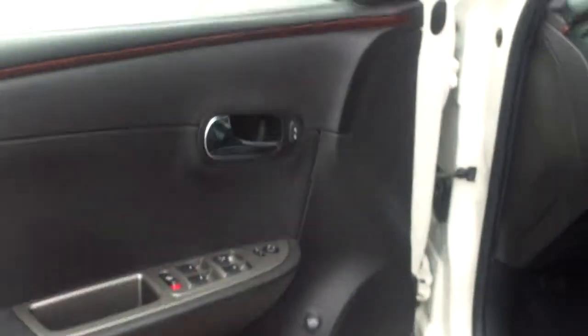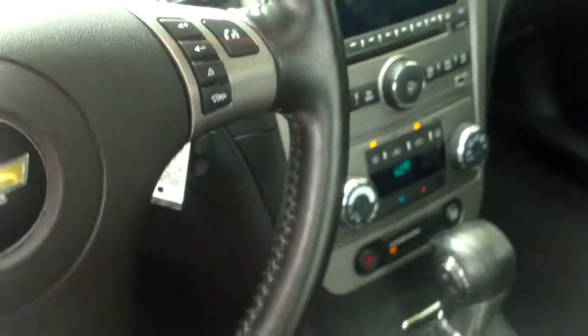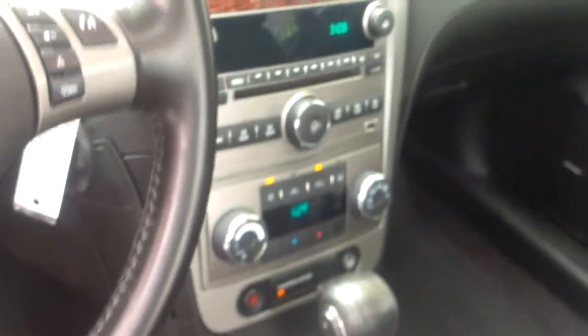Going into the front seat, you'll notice that it does have power locks, power windows, power mirrors, power seating, and heated seats like I said. Cruise control controls right on the steering wheel as well as hands-free calling, volume buttons, and voice command. The radio does have USB and auxiliary inputs as well as a CD player, AM/FM radio, and traction control. A lot of nice features on this vehicle.